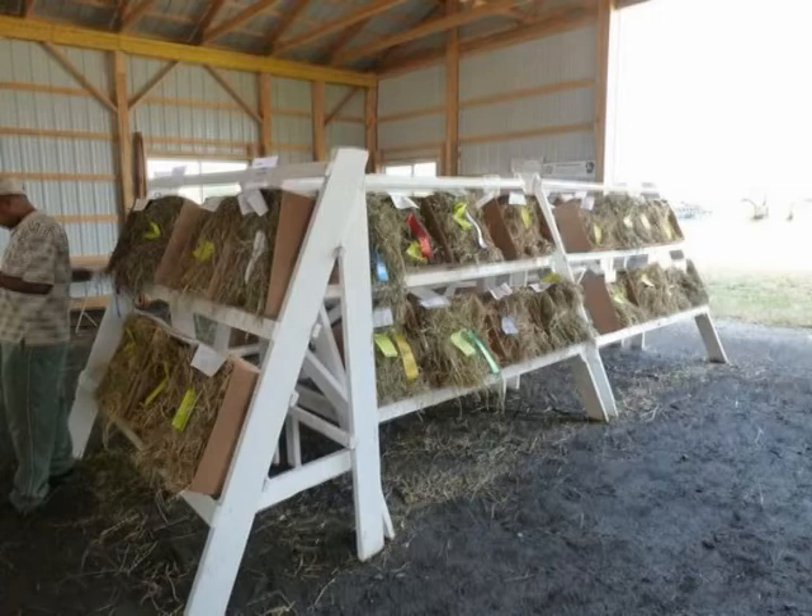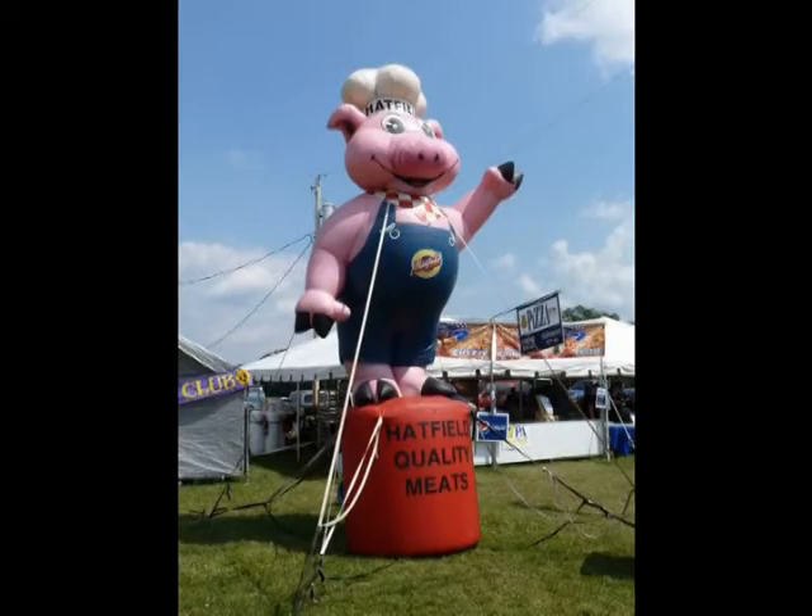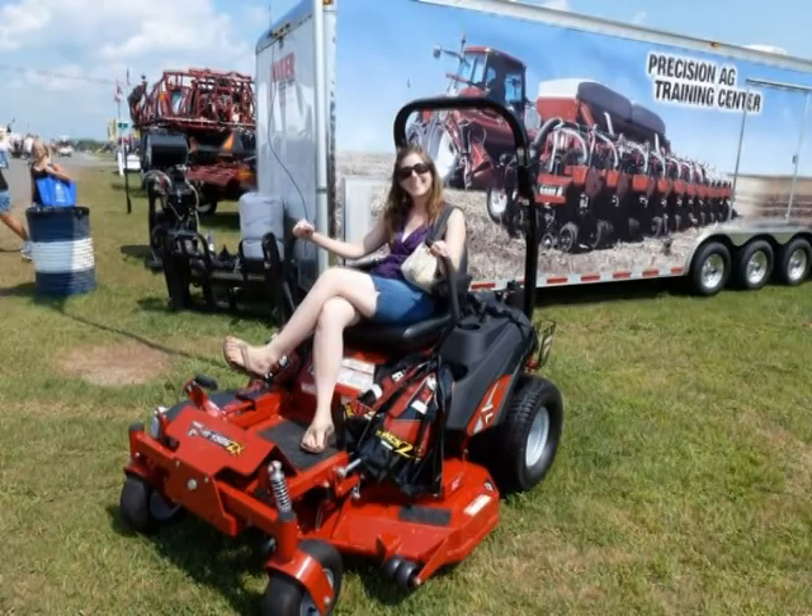Of course, there is always the Pennsylvania Hay Show, sponsored by the Pennsylvania Forage and Grassland Council. And there are lots of mowers and tractors and all types of equipment for any size operation.